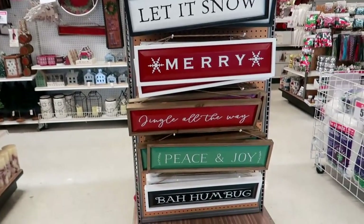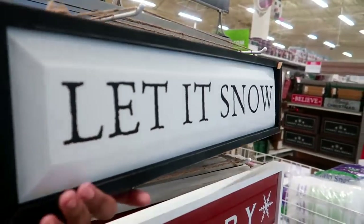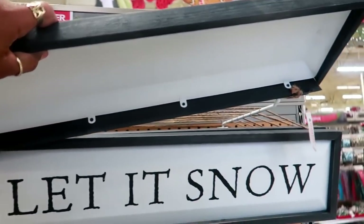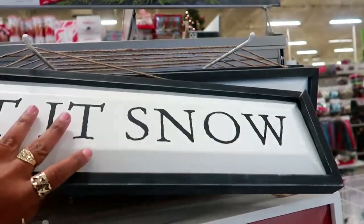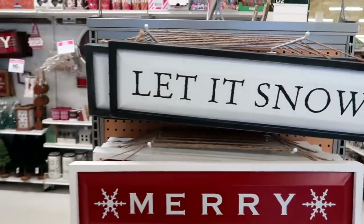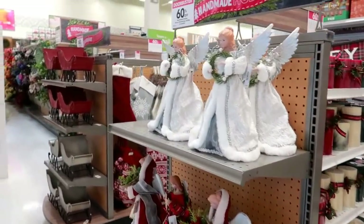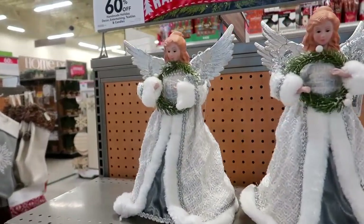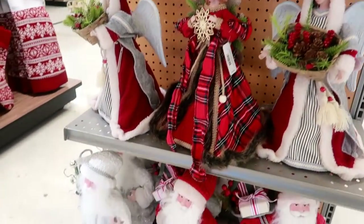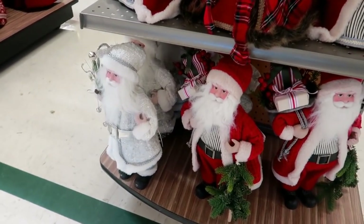They do have some really cute signs right here. 60% off is not bad because I think right now Hobby Lobby is still at 50% and I believe Michael's is at 50%. So 60 is definitely looking better. This is actually $40 — I'm just going to tell you the regular price and you guys know it's 60% off. These pretty angels are $40 and you have different ones. There's Santa with his two different outfits.